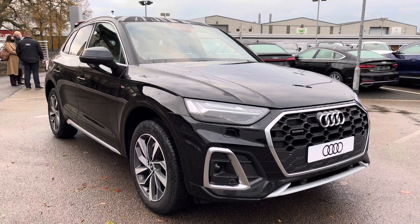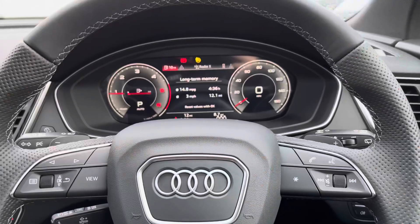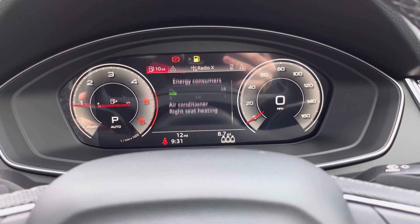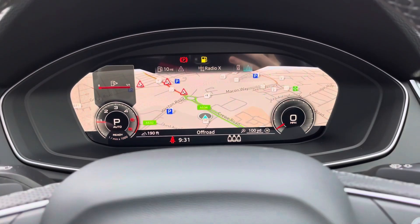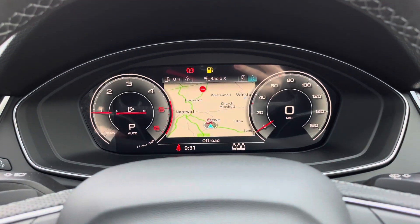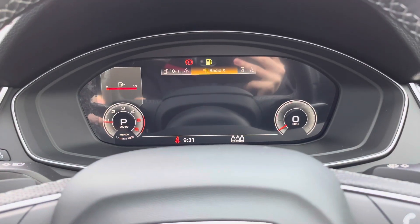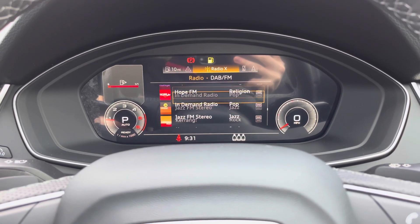Completing the 360 tour of the car, let's take a quick look at some of the technology on offer. In front of the driver you have the Audi virtual cockpit, controlled from the multifunction steering wheel, allowing you to view important information such as your range and consumption. You can view satellite navigation maps on the large display, change your view to your desired preference with the size of the dials, and control your DAB radio stations.